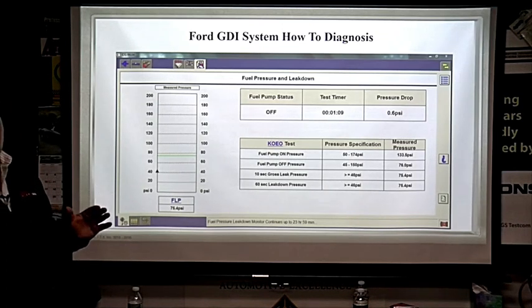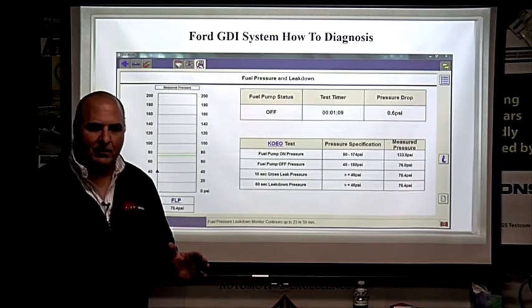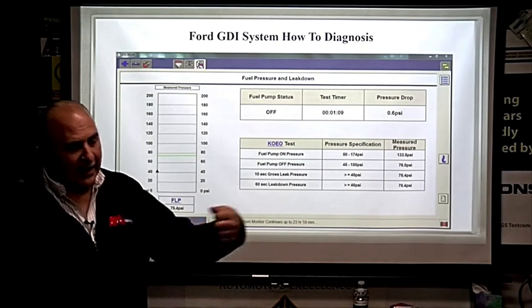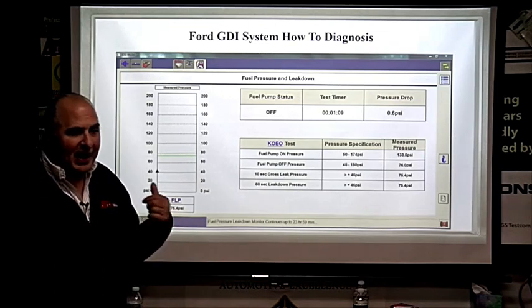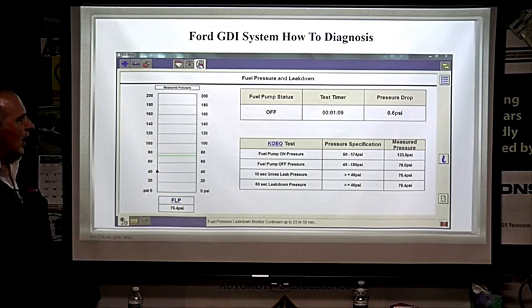Another thing you need to know about GDI: be careful about parasitic draw. When you walk to the car with your key fob, the fuel pump — at minimum the primary pump — may start. Definitely when you hit the handle or unlock the door. Be aware that when checking for parasitic draw, the pump may be running. Also don't forget NVLD — natural vacuum leak detection — which can run with the key out of the ignition. Those are two key points to remember.